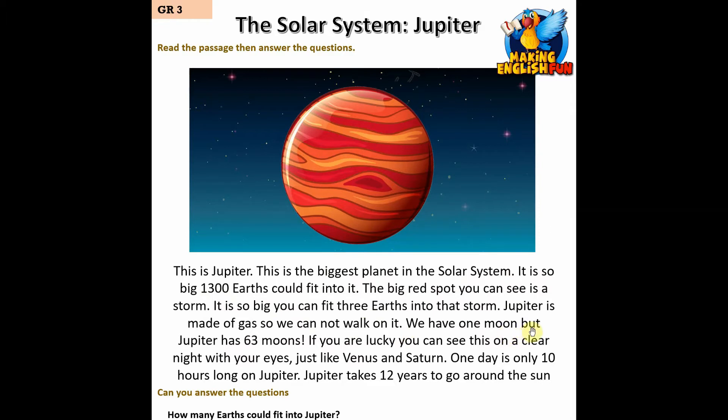We have one moon, but Jupiter has 63 moons. If you are lucky you can see this on a clear night with your eyes, just like Venus and Saturn. One day is only 10 hours long on Jupiter. Jupiter takes 12 years to go around the Sun.